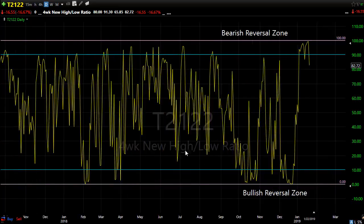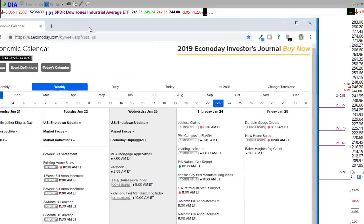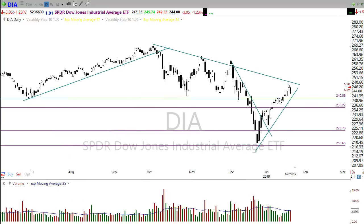The economic calendar today really doesn't have anything that will move the market. We have mortgage applications, Redbook, FHFA housing price index, and Richmond Fed — none of those are key reports that move markets. So it's kind of a light day, meaning everything is going to be focused on earnings. We have just over 90 companies reporting earnings today, and some big players.